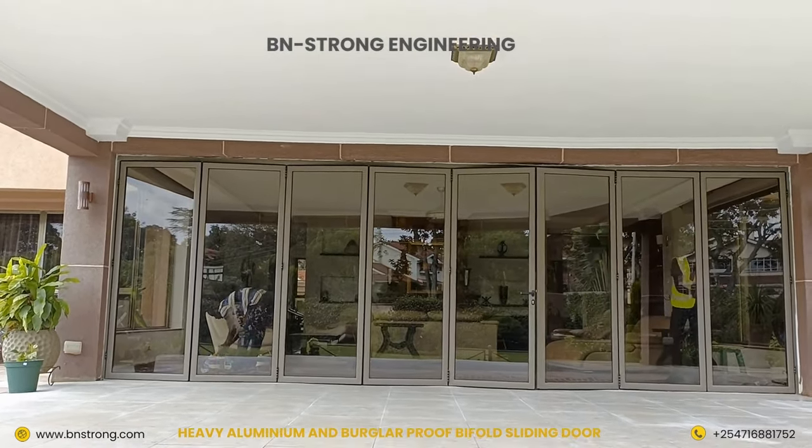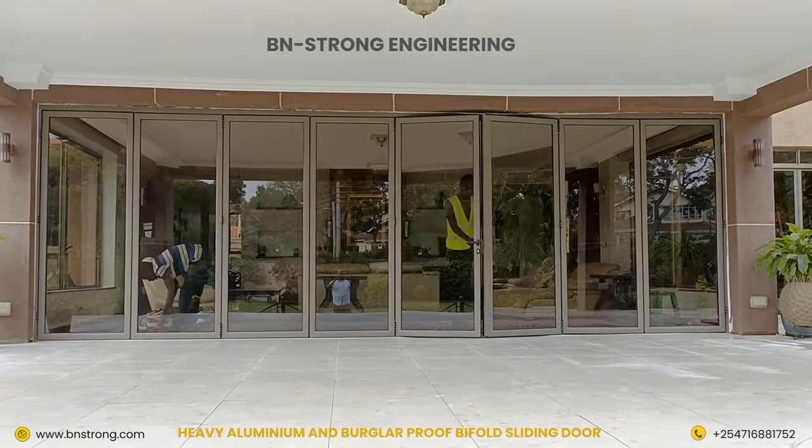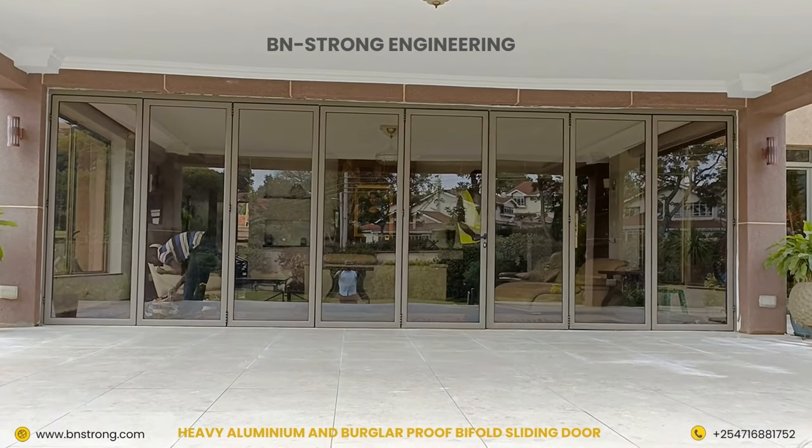Our bifold sliding doors are ideal for main entrance doors, backyard doors and gazebos. We are number one in design and build of bifold sliding doors in Kenya and East Africa at large.